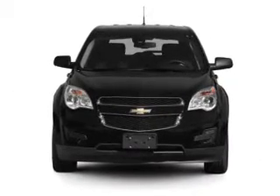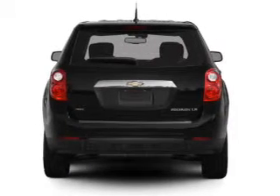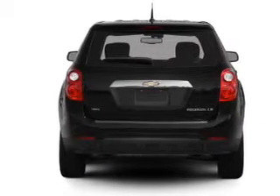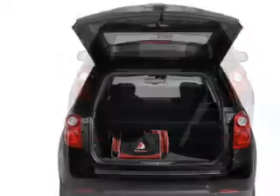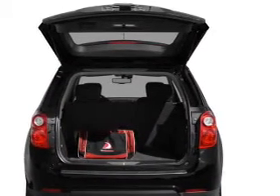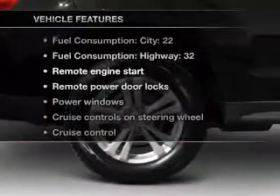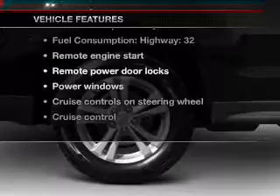With an efficient four-cylinder engine connected to a smooth-shifting six-speed automatic transmission, a premium sound system is just one of the benefits of owning this vehicle. Brake safely with the anti-lock braking system, and memory settings are one of many features. With these notable features, you won't want to miss out on the opportunity to own this amazing ride.